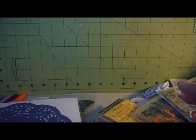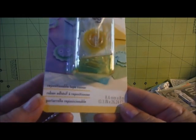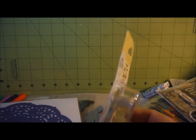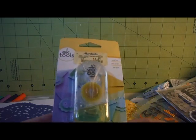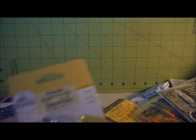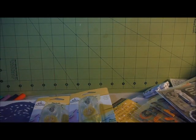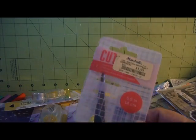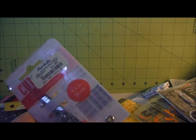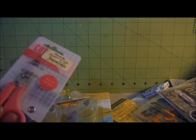Right next door was a Marshall's, so I went over there. I got three of these repositionals. I had always been passing up on these because I didn't understand what repositional meant - I thought it would mean it could always be repositioned, but from what I understand it just gives you enough time to reposition what you're laying down, and then after a bit of time it becomes permanent. So I picked up three of those. And a pair of scissors - I needed new craft scissors for my yarn as my thumb kept getting stuck. I got those for $1.99.